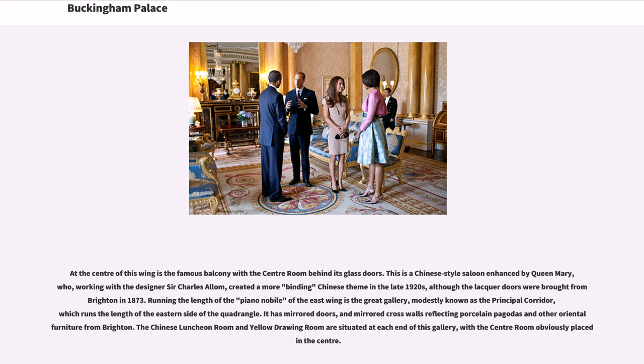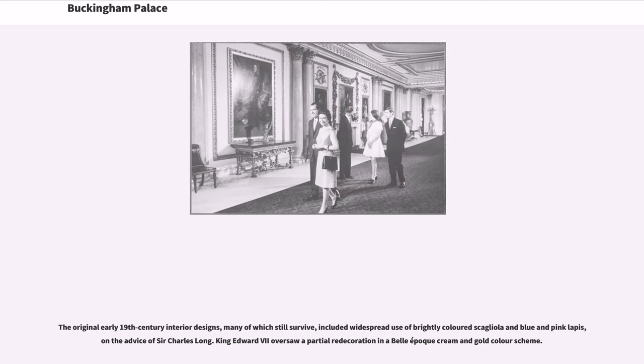At the center of the East Wing is the famous balcony with the center room behind its glass doors. This is a Chinese-style saloon enhanced by Queen Mary, who, working with the designer Sir Charles Allom, created a more cohesive Chinese theme in the late 1920s, although the lacquered doors were brought from Brighton in 1873. Running the length of the Piano Nobile of the East Wing is the Great Gallery, modestly known as the Principal Corridor, which runs the length of the eastern side of the Quadrangle. It has mirrored doors and mirrored cross walls reflecting porcelain pagodas and other Oriental furniture from Brighton. The original early 19th century interior designs included widespread use of brightly colored scagliola and blue and pink lapis, on the advice of Sir Charles Long. King Edward VII oversaw a partial redecoration in a belle époque cream and gold color scheme.